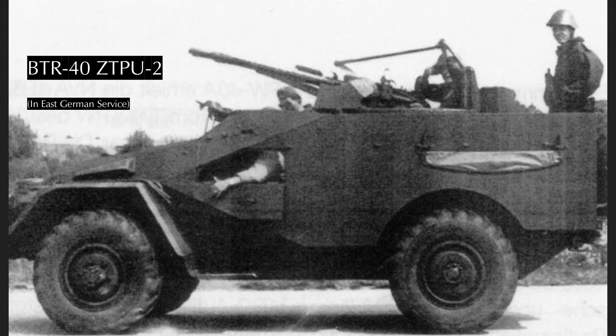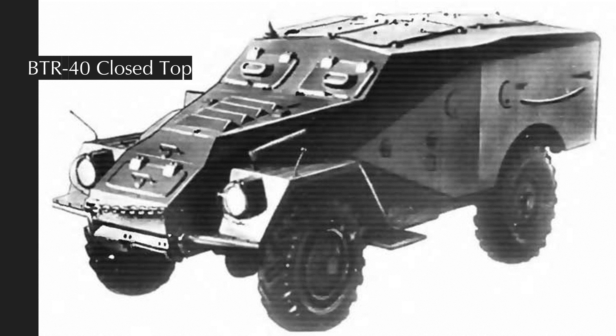From 1951, a portion of BTR-40 production was made with the ZTPU-2 14.5mm large-caliber machine gun anti-aircraft twin mount. In 1958, the Soviet Union introduced a closed-roof modification of the BTR-40, with a low-armored roof with two pairs of hatches that opened outwards. This came after a number of casualties during the Soviet invasion of Hungary from Hungarians on the upper floors of buildings, aggressively informing the Soviets they were not welcome in Budapest straight through the open roofs of their BTRs.